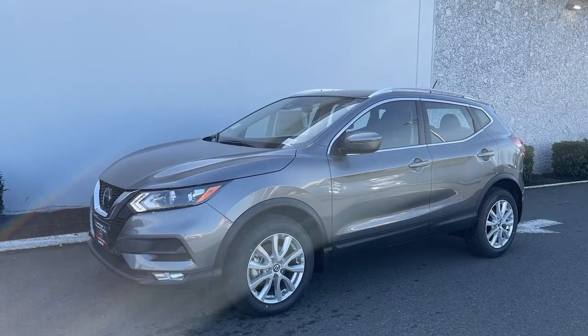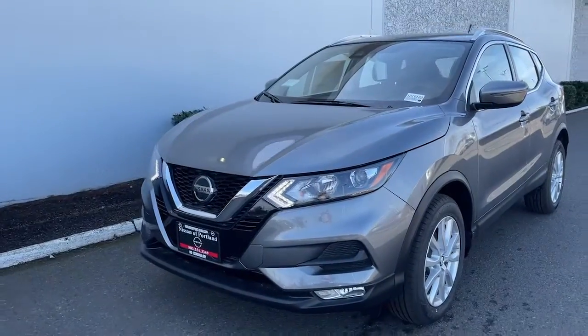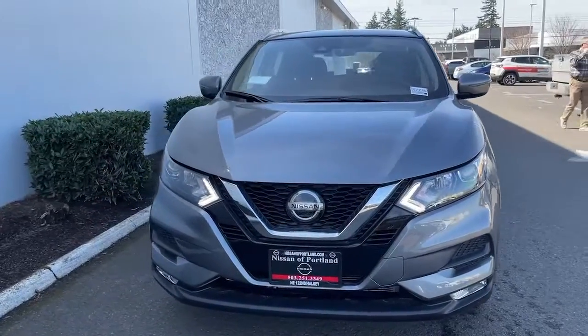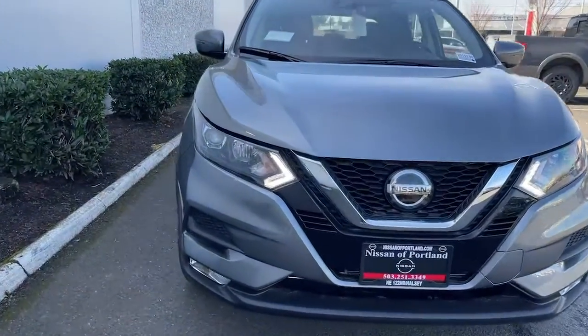Here is a wonderful 2021 Nissan Rogue Sport. Start planning your family road trips in this comfortable, well-equipped Rogue. This clever crossover offers plenty of space and thoughtful creature comforts to keep your crew relaxed and eager for adventure.